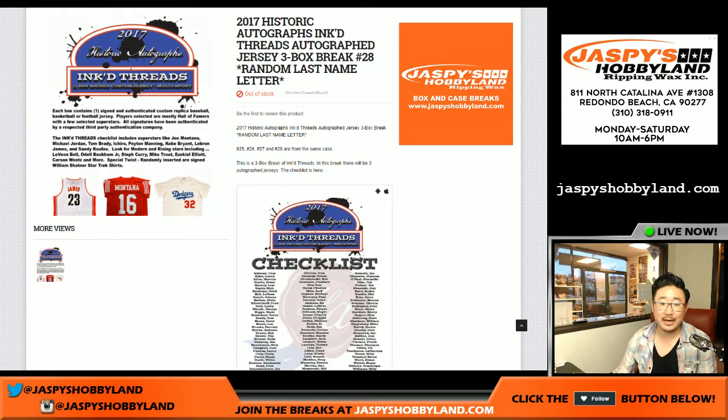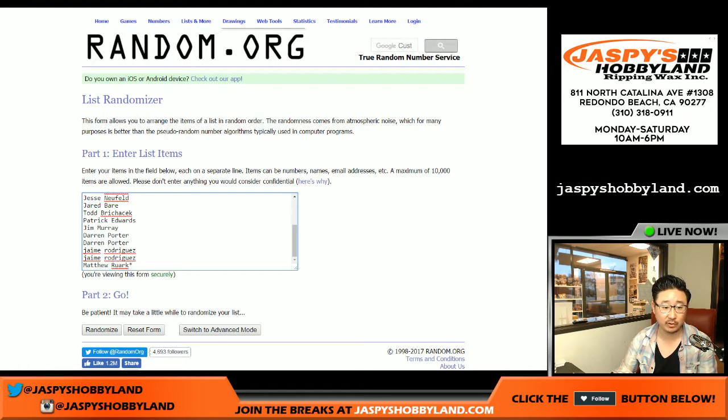Good evening, everyone. Joe for Jasmine's Hobbyland here. I know it says 28 on there, but we're actually doing break 27 first. That actually filled first, then we'll do 28 right after that, and for now we're out of inked thread. So, big thanks to these folks for break 27.